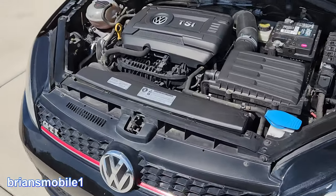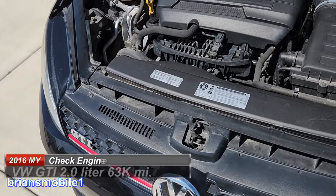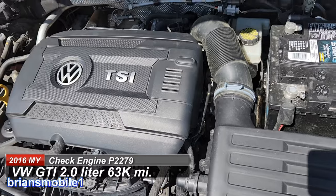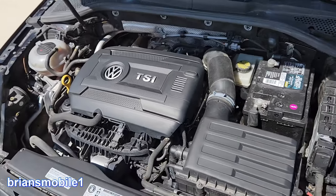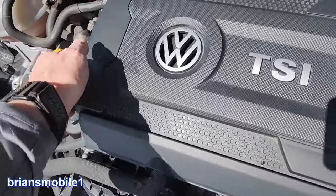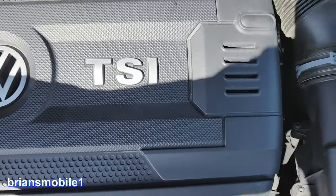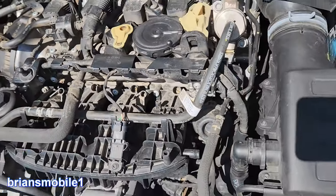I had a check engine light on this. It came in after an oil change with a P2279 — that's an intake system leak. Every little scrap of air that goes into this has to be measured and balanced with the correct amount of fuel injected so that it has stoichiometric balance. Basically, you've got to have the right recipe, the right mixture for it to go bang.